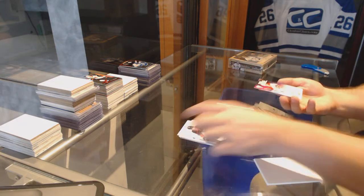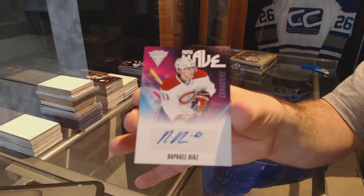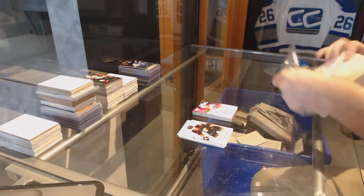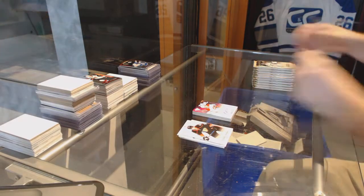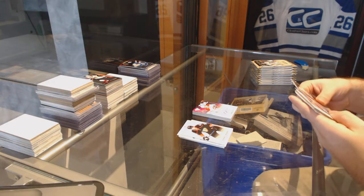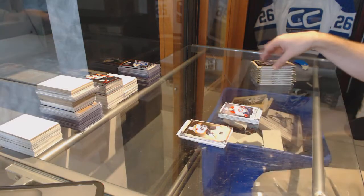And we've got for the Montreal Canadiens a new wave autograph: Rafael Diaz. We've also got a Gallagher rookie for the Montreal Canadiens.